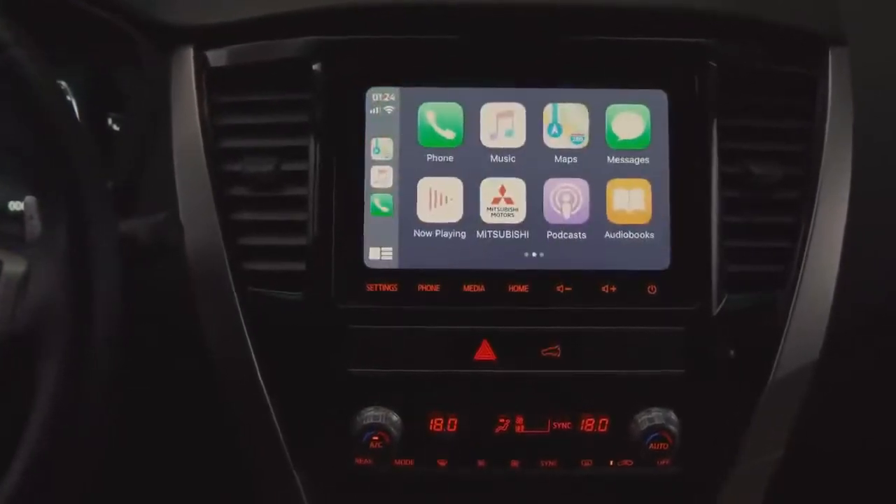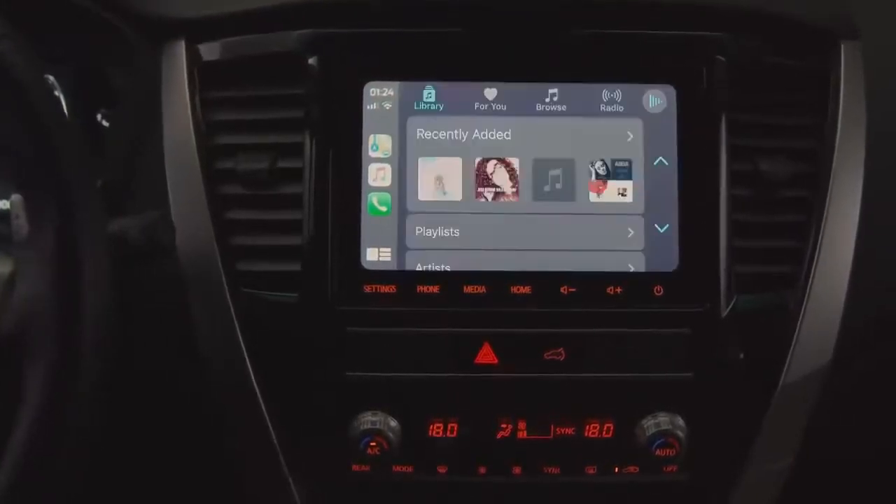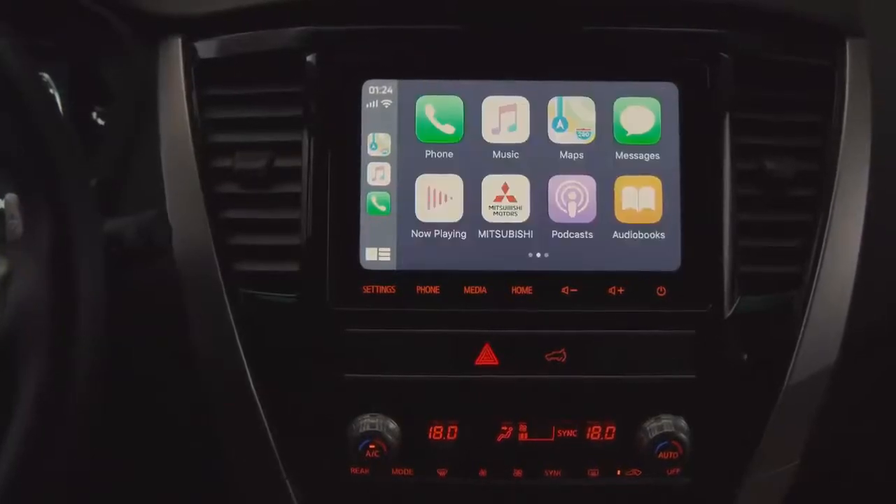It features Apple CarPlay and Android Auto, which allow for smartphone connection to easily operate maps, music, calls, messages and more through voice commands.